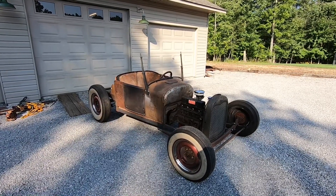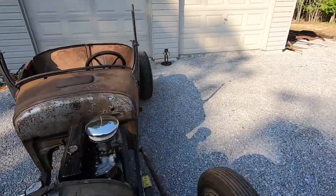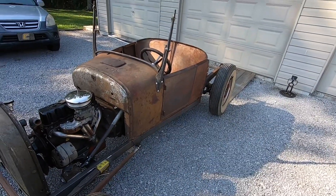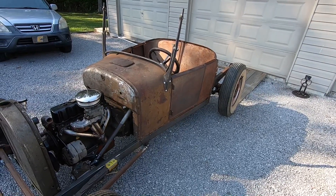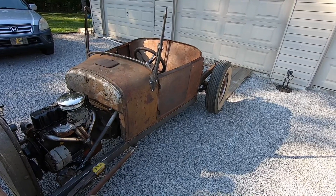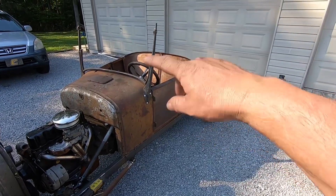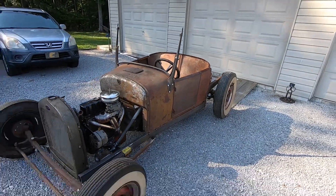He had it listed for $75 and this was the last of the parts he had. I picked up that cowl and some other parts, ended up paying what he had it listed for — $75 — and he threw in a whole truckload of other parts because he was just getting to the end of liquidating all that stuff. I sold so much of that stuff that it kind of helped finance the rest of the build.